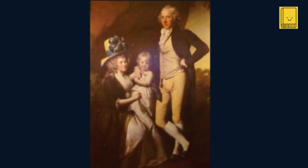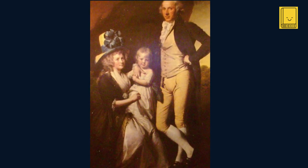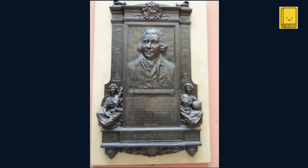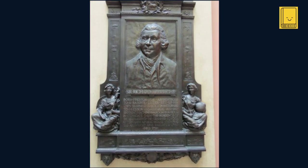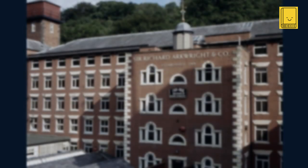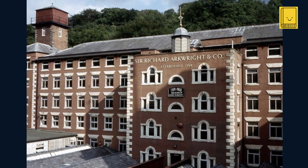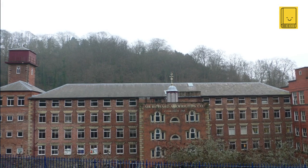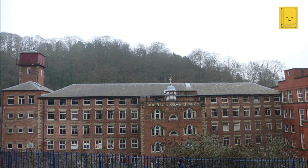Arkwright was married twice and had children who later became involved in his businesses, and his family continued to play a significant role in the textile industry even after his death. Arkwright passed away on August 3, 1792, leaving behind a legacy as one of the pioneers of the industrial revolution. His mills and factory system continued to influence industrial practices for generations. Despite legal disputes and challenges to his reputation, Arkwright's role in shaping the early industrial revolution and his contributions to the development of the factory system remain undisputed, cementing his place in history.